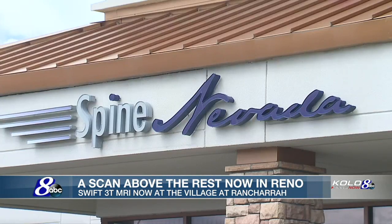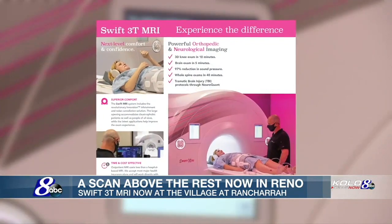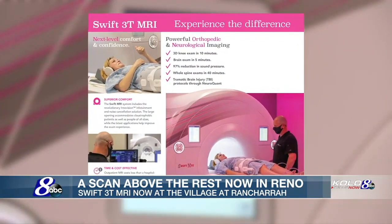We create value for patients — that's very important to us. Quality at a reduced cost, with something truly unique and a better patient experience is the goal, and I think we've achieved it here with this SWIFT 3T MRI. I'm definitely not 21 anymore.